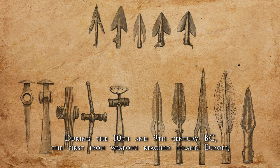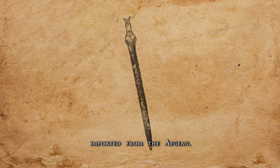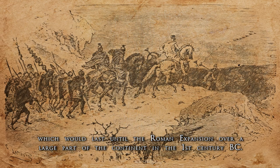During the 10th and 9th century BC, the first iron weapons reached inland Europe, imported from the Aegean. The beginning of the Iron Age in Central Europe is settled at around 800 BC, which would last until the Roman expansion over a large part of the continent in the 1st century BC.